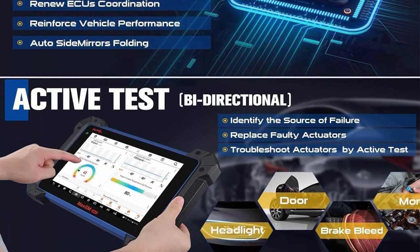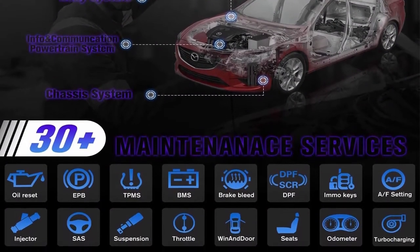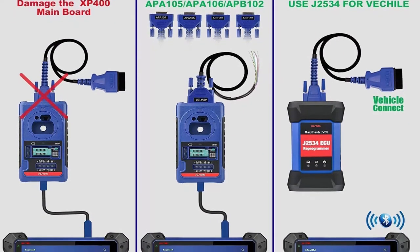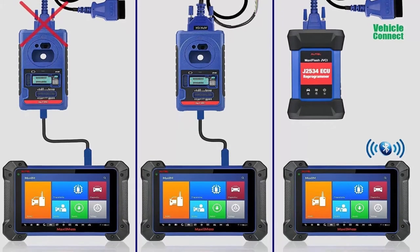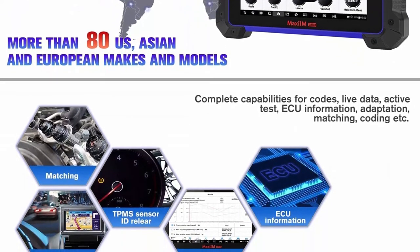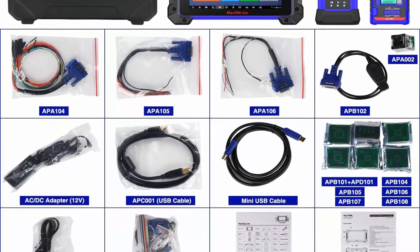Note: functions cannot work on all cars — please send VIN to check. The IM608 has no IP restrictions and can be used worldwide, along with one year free update, one year warranty, and lifetime technical support. IM608 will be the greatest key programming scan tool you've ever had. Note: IM608 does not work on all vehicles — please send your 17-digit VIN to immodal@outlook.com to check compatibility.